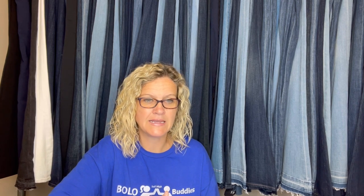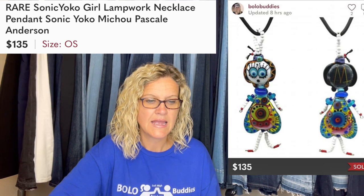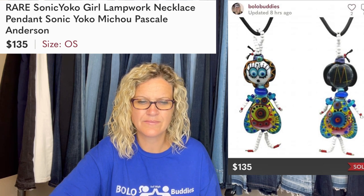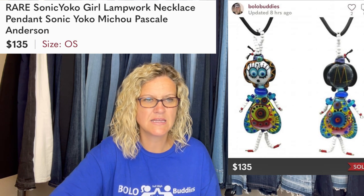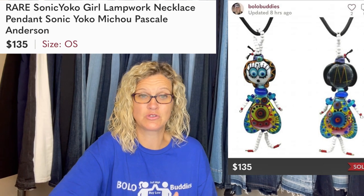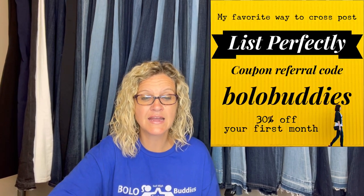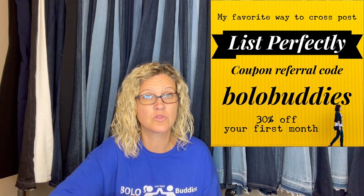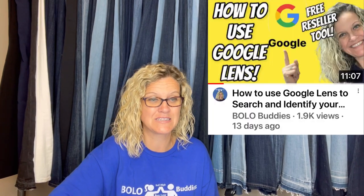This is another one that is mine. I picked this up at a thrift store for $1. It's a rare Sonic Yoko girl lamp work necklace pendant — the artist is Michou Pascal Anderson, based on my research. I started it on eBay and cross-posted to Mercari and Poshmark using List Perfectly. If you want to check out List Perfectly, there's a demo video in the description, and coupon code BOLOBUDDIES gets you 30% off your first month. This item sold faster on Poshmark and I sold it for $135 over there. I did have to use Google Lens to figure out what it was because it was a toughie.